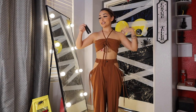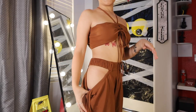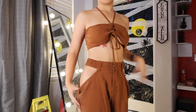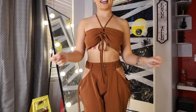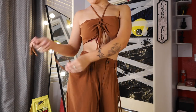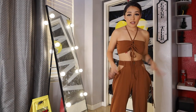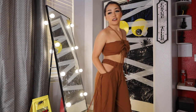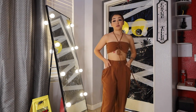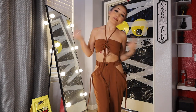This one is called the Side to Side Cut Out Pants Set in Brown in a size small. As you can see, it's all cut out — details, details, details! I love that you can tighten it and wear the shirt multiple different ways. The cut out pant detail is really cute. I feel like I would go to a party in this.